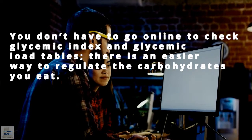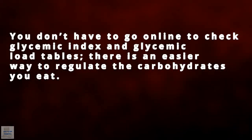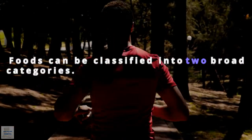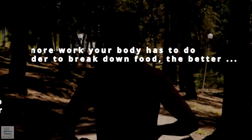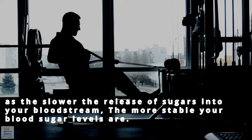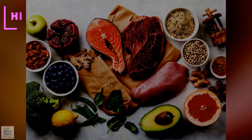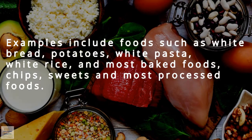You don't have to go online to check glycemic index and glycemic load tables. There is an easier way to regulate the carbohydrates you eat. Foods can be classified into two broad categories. The more work your body has to do to break down food, the better, as the slower the release of sugars into your bloodstream, the more stable your blood sugar levels are. High carb, low in protein, fat, and fiber — examples include white bread, potatoes,